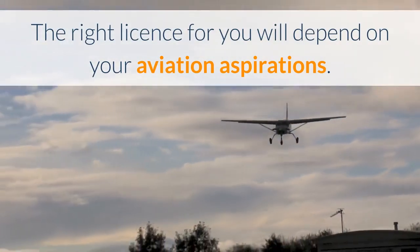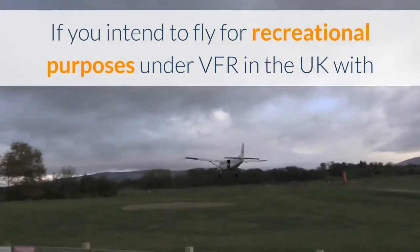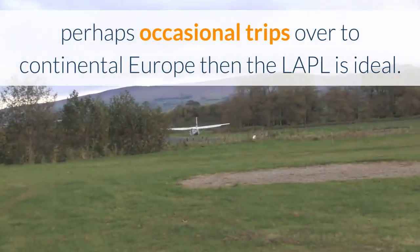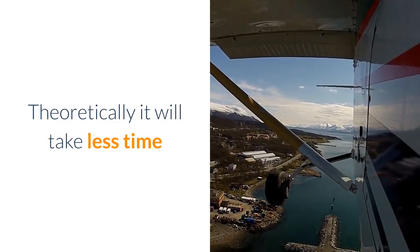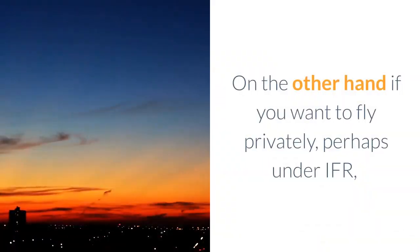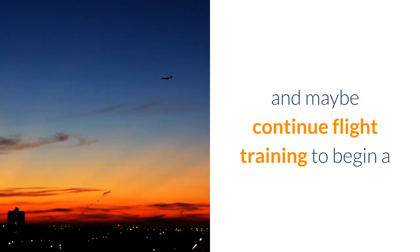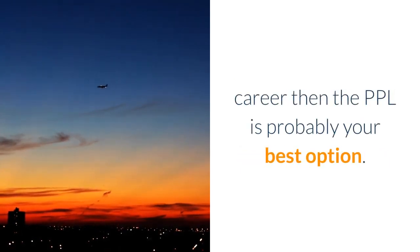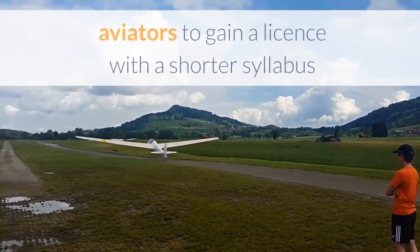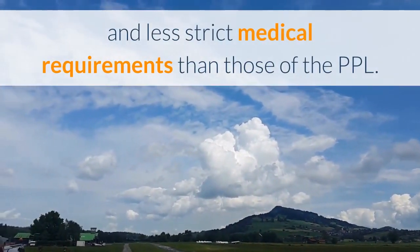The right licence for you will depend on your aviation aspirations. If you intend to fly for recreational purposes under VFR in the UK with perhaps occasional trips over to continental Europe, then the LAPL is ideal — theoretically it will take you less time and expense to gain due to less stringent requirements. On the other hand, if you want to fly privately perhaps under IFR and maybe continue flight training to begin a career, then the PPL is probably your best option. The LAPL was introduced by EASA to enable aspiring aviators to gain a licence with a shorter syllabus and less strict medical requirements than those of the PPL.